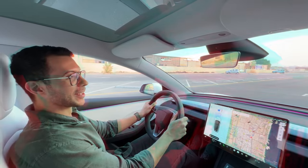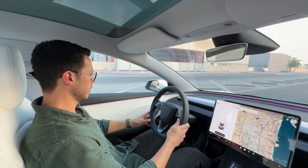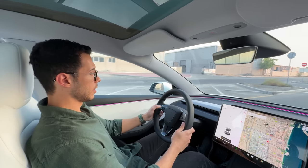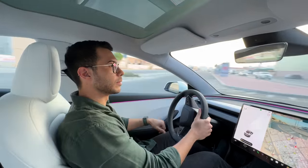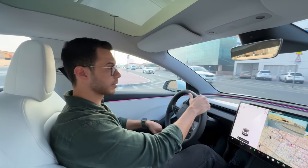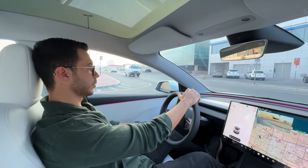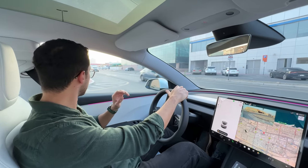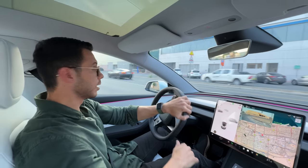We're back in the Model 3 Highland 2024 with the white interior. First thoughts on driving it for the past few minutes: the seat is definitely much more comfortable. You also have ventilated seats now, which is probably the biggest reason for anyone living in a hot climate to buy the 2024 Highland.